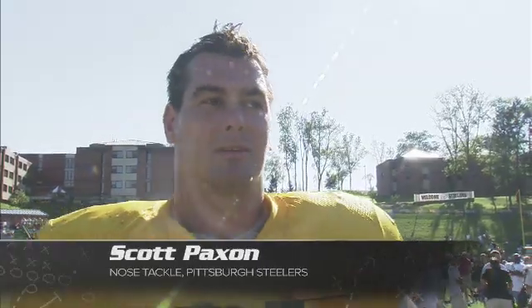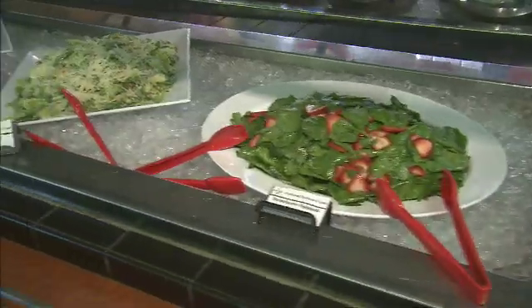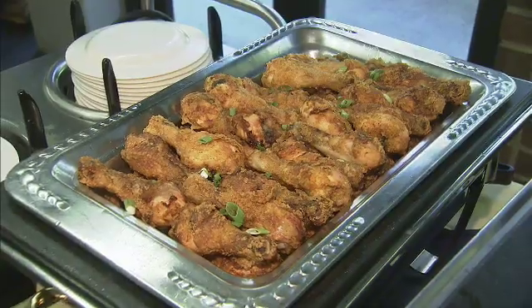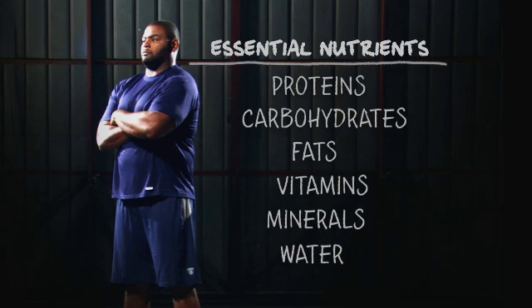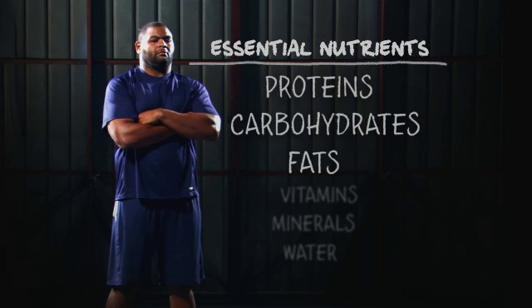I like to eat everything they put in front of me. At Steelers camp, players get their calories by eating three full meals and a late night snack every day. You can eat almost anything you want, as long as you do it modestly and not in an extreme nature where you're getting the food groups that are necessary for you to perform at a high level. These food groups supply the other essential nutrients, especially proteins, carbohydrates, and fats.